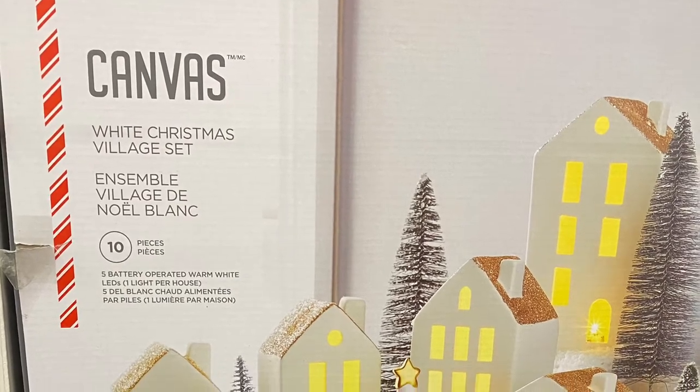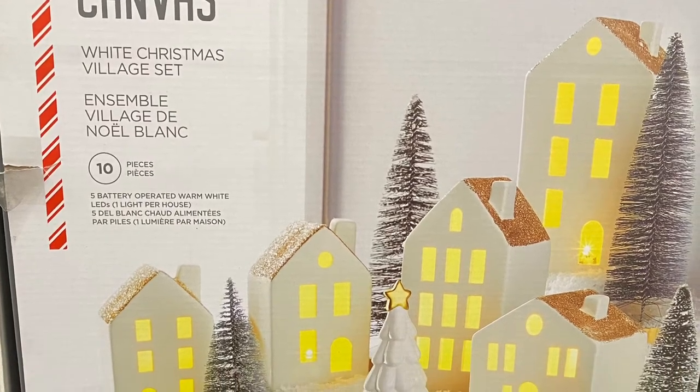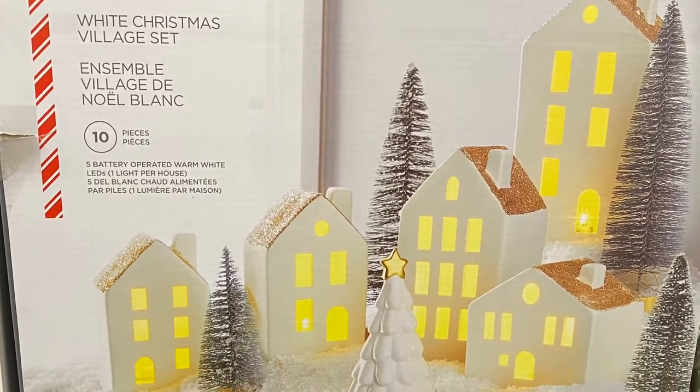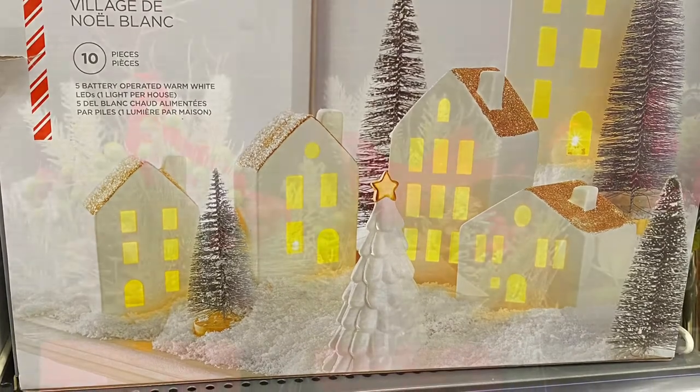And I love this white Christmas village set — you got 10 pieces in the set. The houses lit up, they were battery operated. Gorgeous. So you got everything you saw in the box — the houses, the trees.